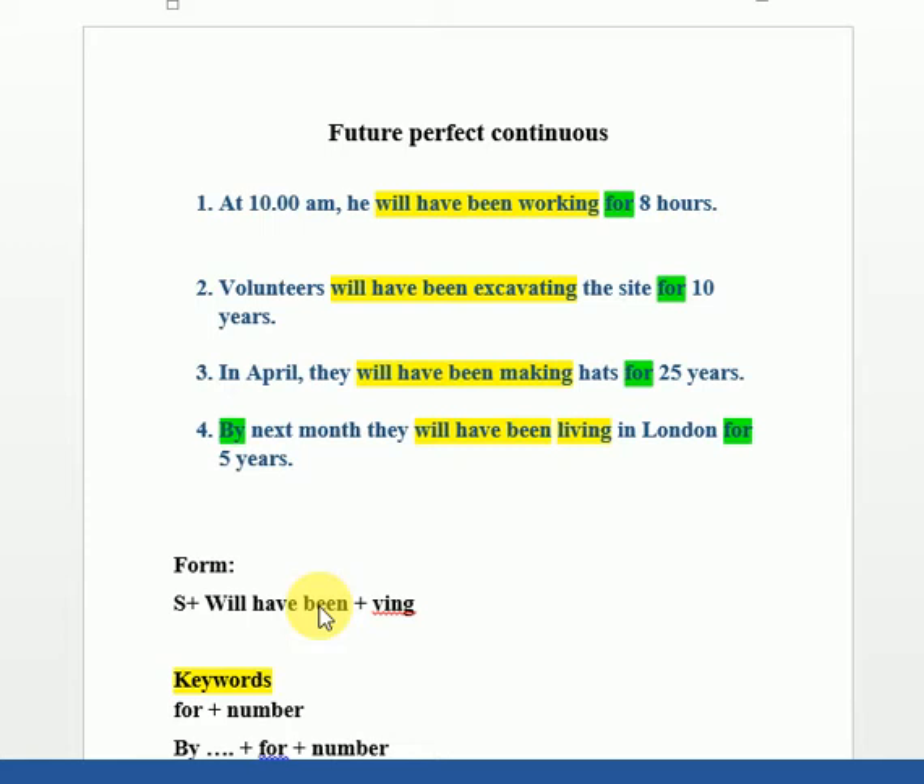We have keywords in these sentences: 'for' followed by a number, and 'by'. However, 'by' alone is not enough — both 'by' and 'for' must appear in the same sentence for it to be considered Future Perfect Continuous.